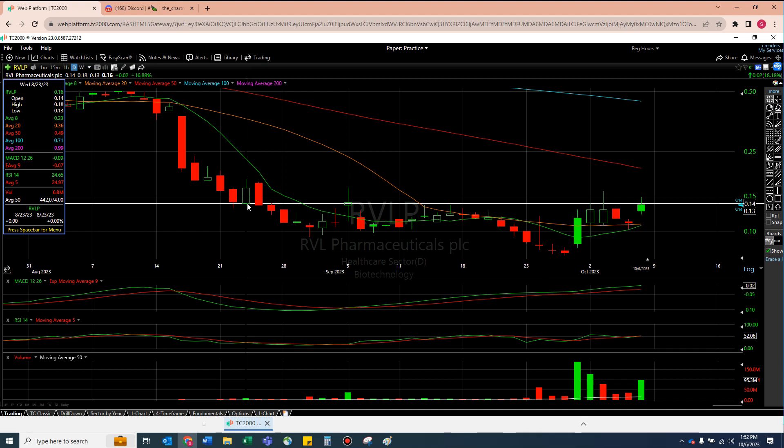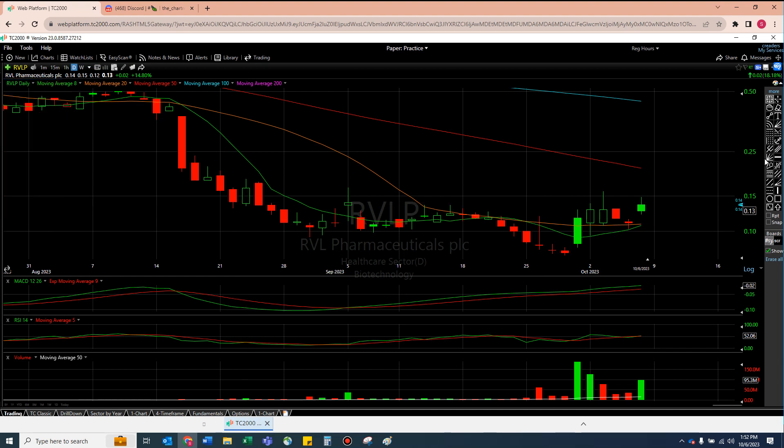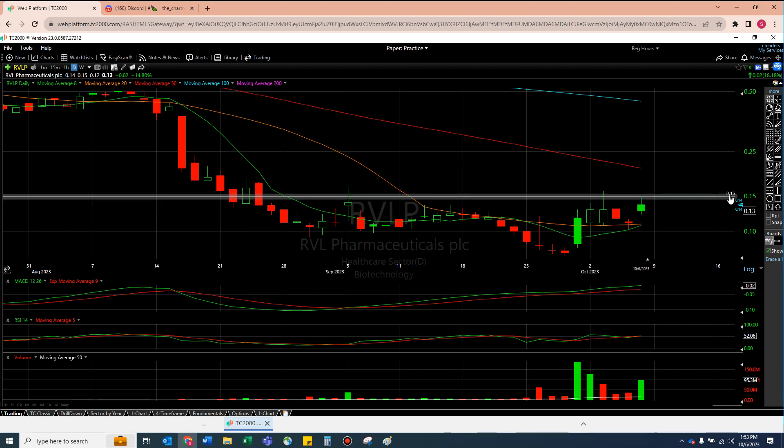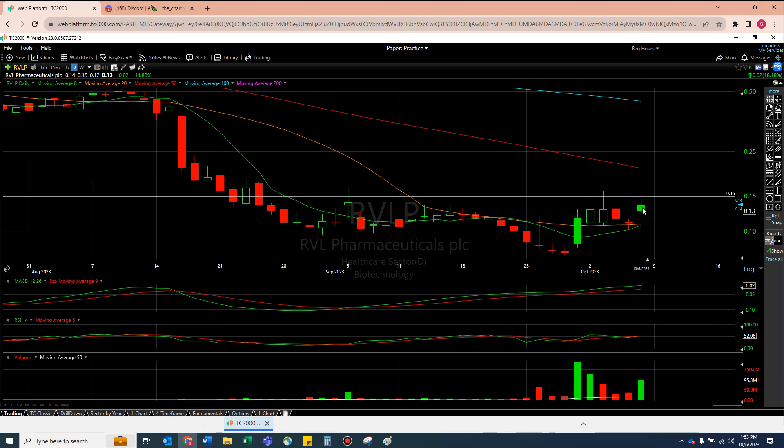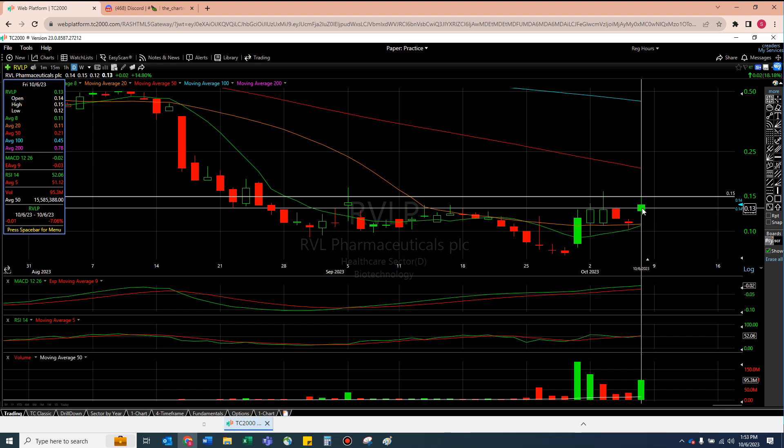The next thing I want to know is where's this line — that's essentially what caught us today. I don't think I would touch this till 15 cents. If you can get into 15 cents, you're now essentially in that good 50% candle. Where's the 50 moving average? It's at 21. You're adding 33% right there — that's not a bad trade. Did we wick 15 today? Yeah, the high of the day was 15.